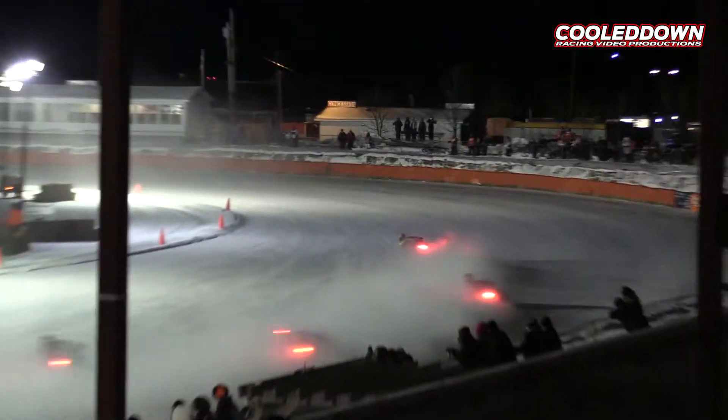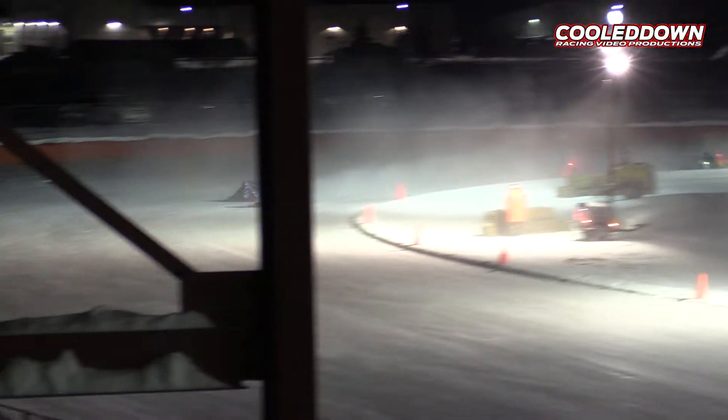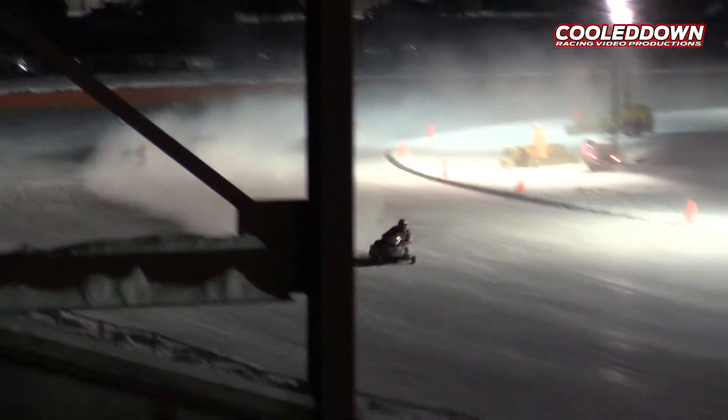Gunnar Stern the leader, but the 51 is all over him like a bad rash in turn number one and two. Glenn Hart really doing battle with G-Money for the number one spot in three and four. Great racing in the top five here in race 11, your Pro Champ 440 round two race.